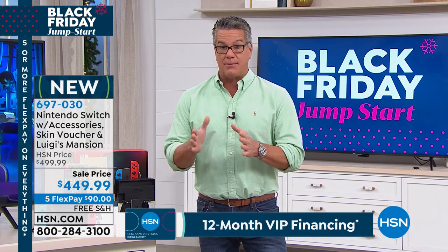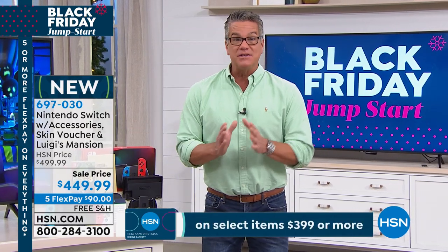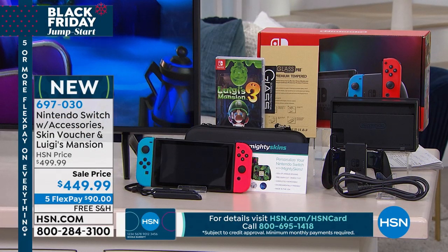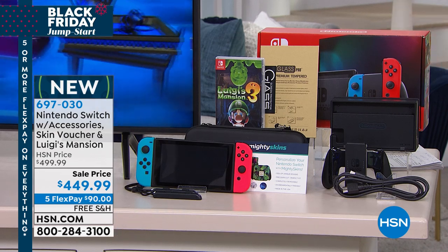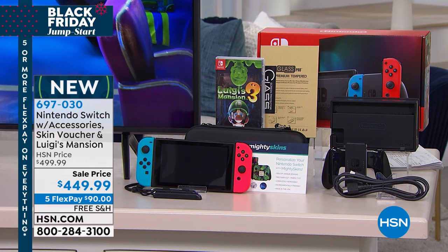We are doing a year of financing, which means your monthly payment is just $37.50. Each one comes with everything you need: the Nintendo Switch console, the Switch dock, a set of neon left and right Joy-Con controllers built right into the unit, the grips, and the adapters — all of that is included.